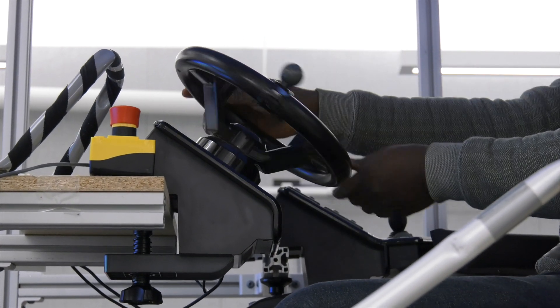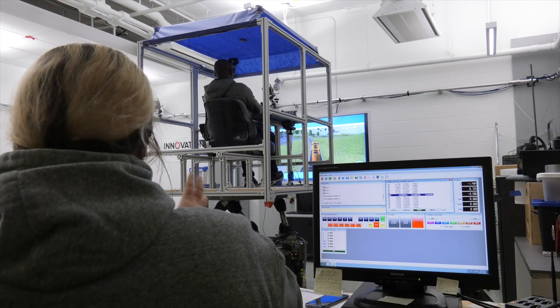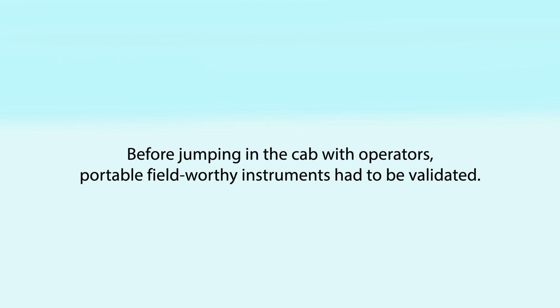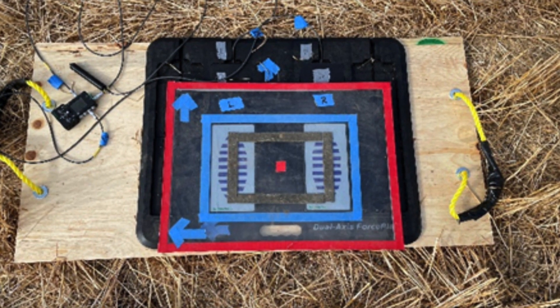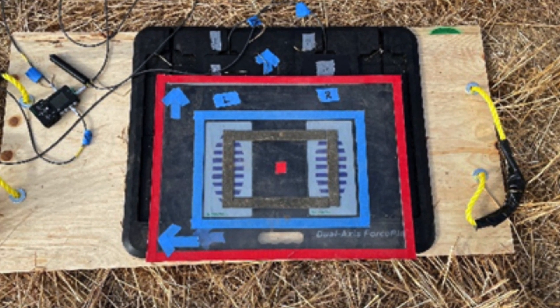In addition to the in-lab controlled vibration exposure, the research team wanted to test the rest break interventions in a realistic on-farm environment. However, before jumping in the cab with operators, portable, field-worthy instruments had to be validated. A new force plate was acquired to measure postural sway directly in the field, and the portable force platform was validated against the laboratory gold standard and provided consistent and correct results.